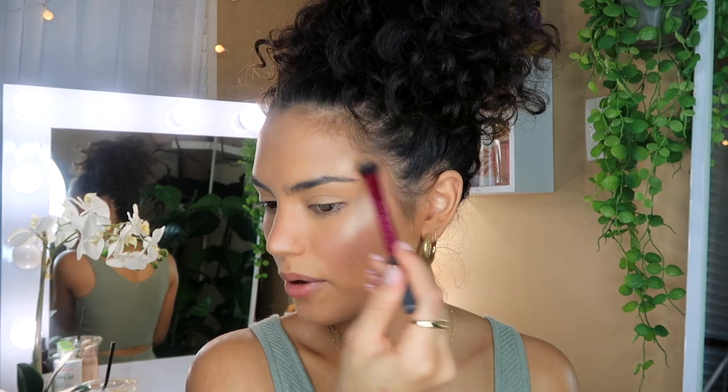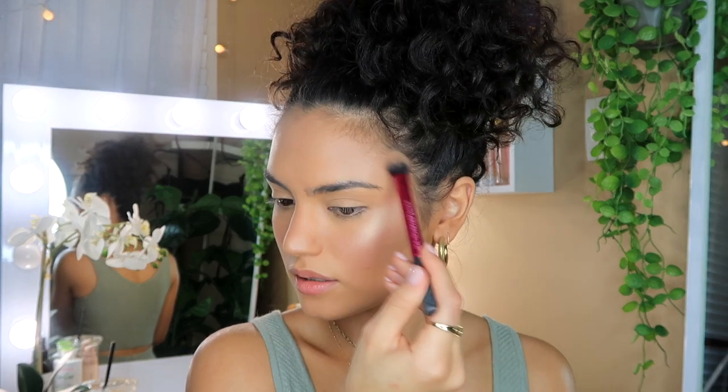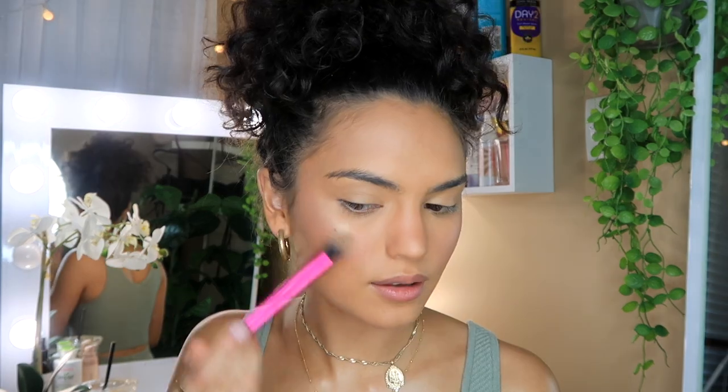I like to bring the highlight up above my eyebrow for that extra glow — I get a lot of questions on Instagram and TikTok about what highlighter I use, and this one is just so seamless and pretty. I always put some on the tip and bridge of my nose. I'm also going to put some of that bronzer on the sides of my nose just to give my nose a bit more definition.